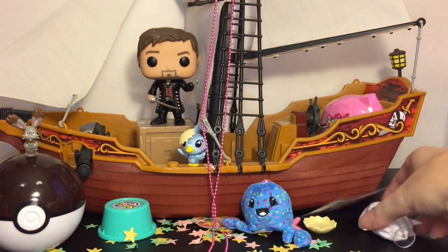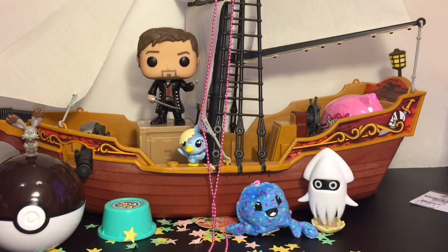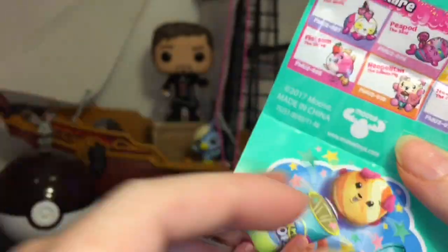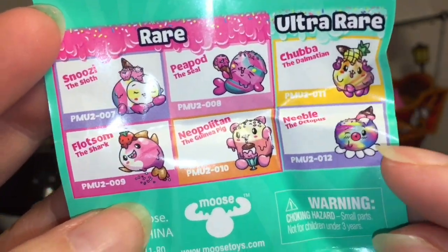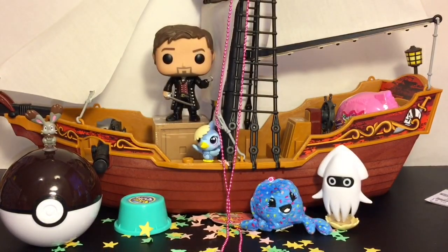He knocked over Blooper! Blooper, what are you doing over there? Making a mess. Blooper's a little jealous — he likes to be the only sea critter in the video. Here's a quick look at the checklist. There are the ice pop characters; there are 12 in that series. Claude the crab is a common. They have four rares and two ultra rares. Look at that little octopus! I'm going to have to pick up more for my blind bag ship — these are really cute.